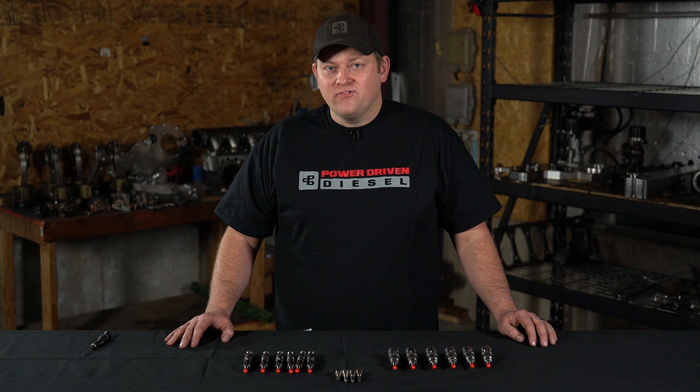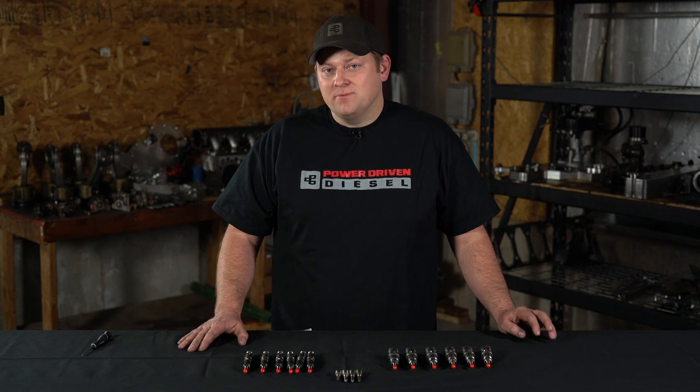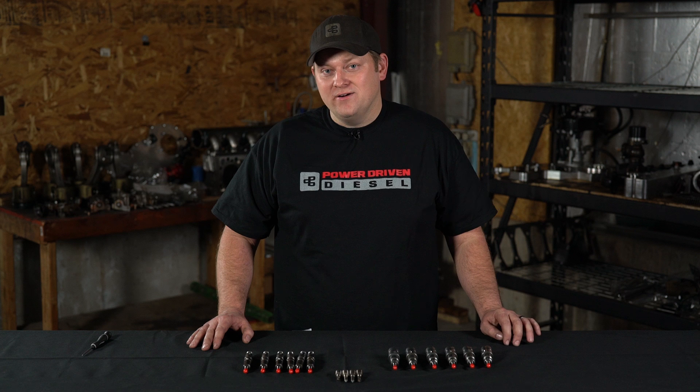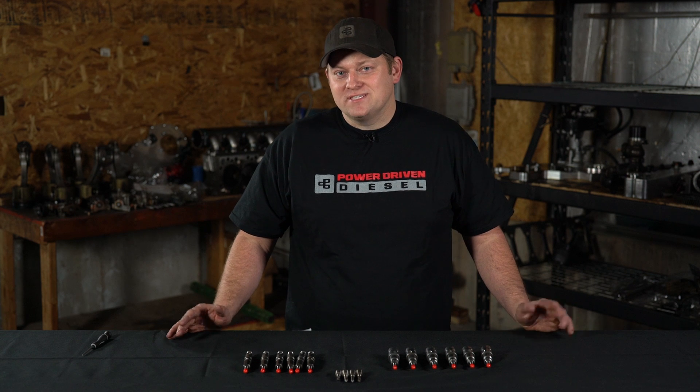In closing, what does this mean for you? If you have a mild truck, maybe up to 500 horsepower, the sac injector is probably the best for you, if you can handle that little bit louder idle noise. If you're going for over 500 horsepower, generally the VCO injector is what's best for you. Or, if you want the cleanest absolute idle or the lowest idle noise, the VCO is also a good match for you. Thanks guys for watching — we hope you learned something today. Be sure to subscribe to us on YouTube and follow us on Facebook and Instagram. Thanks.